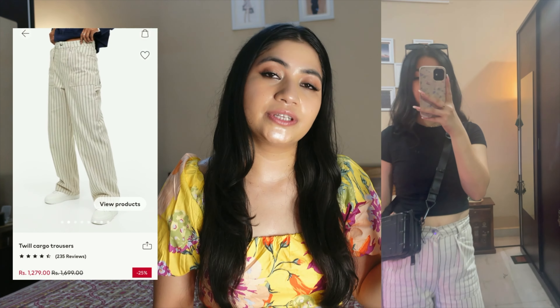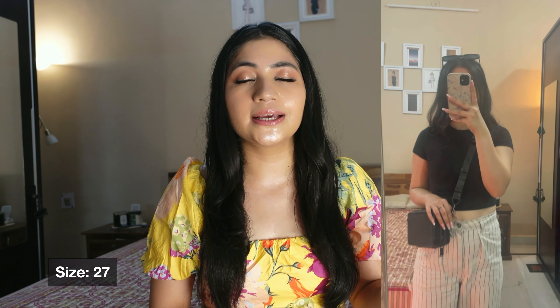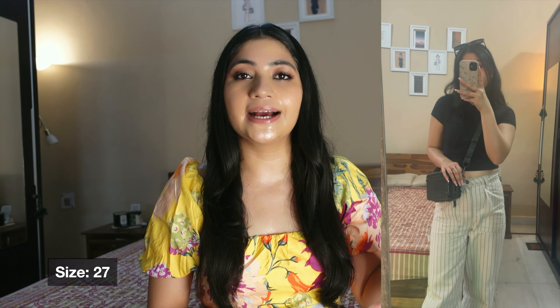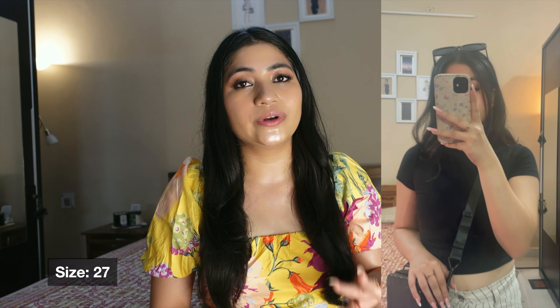If you've seen my Myntra haul, you'll have seen these trousers — they're available on both Myntra and H&M. The price is around Rs 1000. I already bought these trousers and feel so comfortable in them. These are wide-leg straight-fit cargo trousers. I bought size 27 and styled them with a black crop t-shirt.